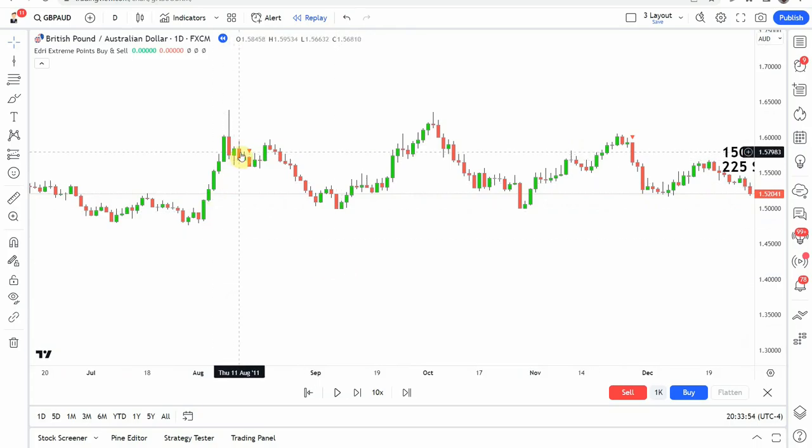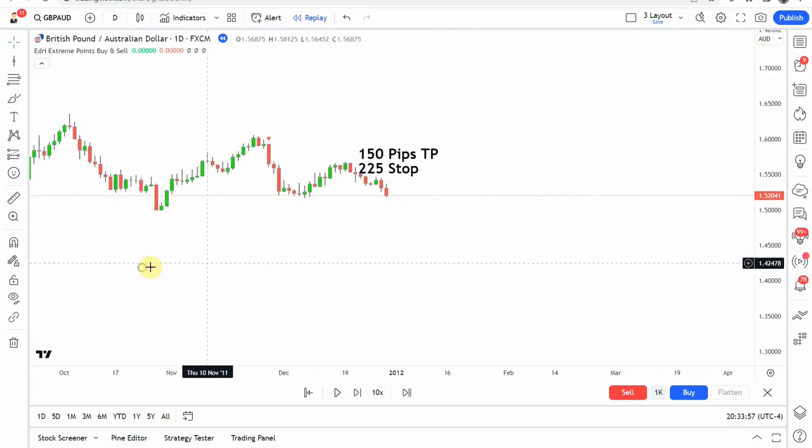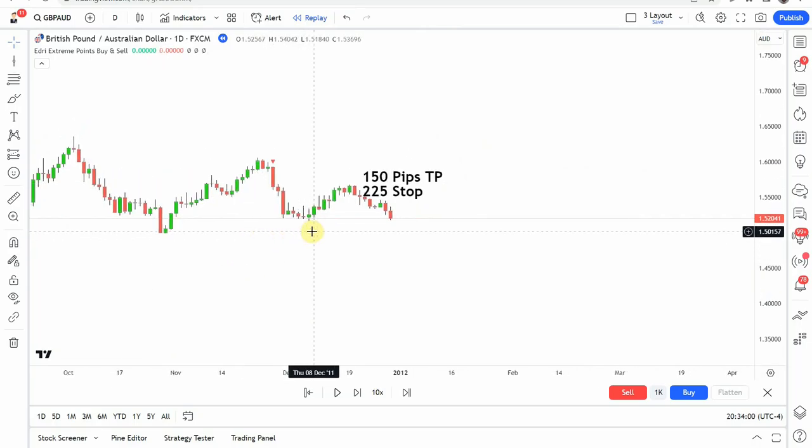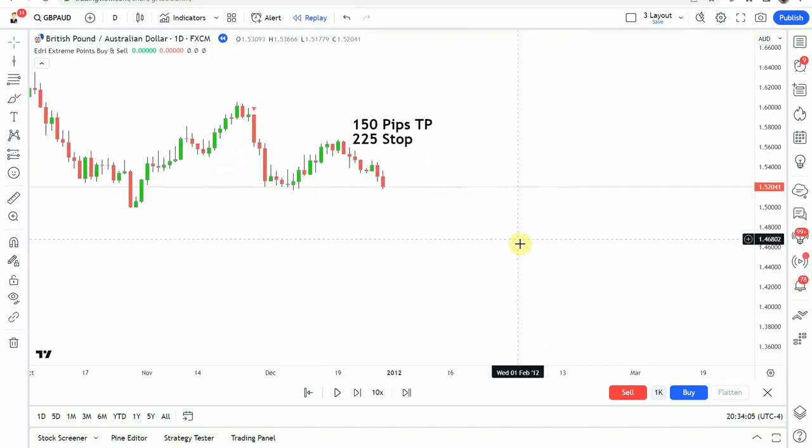What we're looking for are those arrows — those are our buy and sell signals. When we get a red arrow, that's a signal to go short. When we get a green arrow, that's a signal to go long. Not much to it other than that, so let's go ahead and get on with the testing.